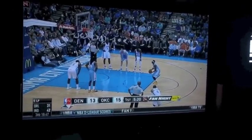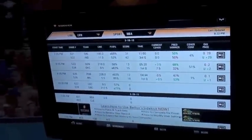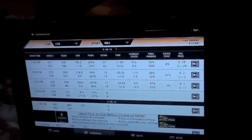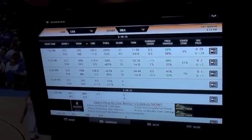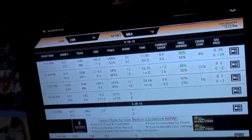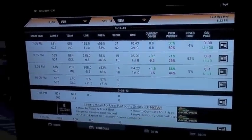We want to do a little demo here. We've got the projector showing some games and on this other 32-inch TV we've got Better Sidekick loaded up. We want to show a demonstration of the speeds and features of the app. Right now we've got the NBA screen selected from the drop-down, and we're looking at the Denver-OKC game. We're going to do a little score comparison between ESPN, ZAP, and our app.